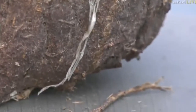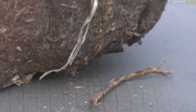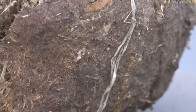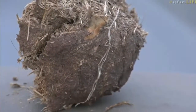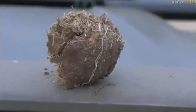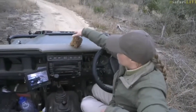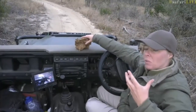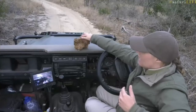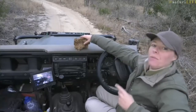Elephants can take in, depending on their size, maybe 200 to 300 kilos of food, but they'll only digest about 40% of that, so they could produce up to about 100 kilos of dung a day. Literally as they walk it just drops, so quite a lot of dung gets left behind.